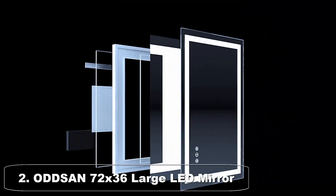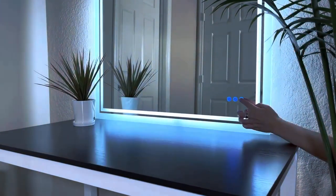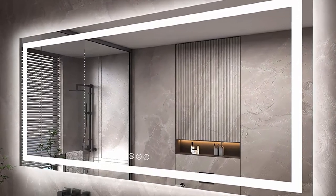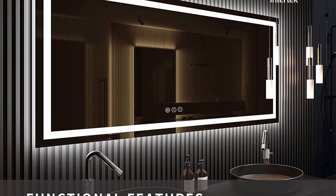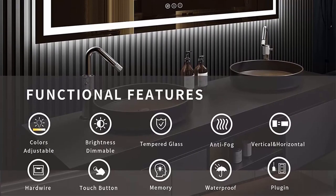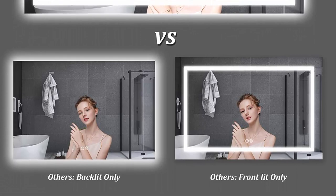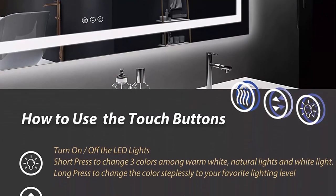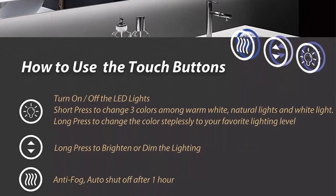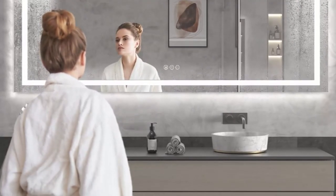Top 2: Oddsan 72x36 Large LED Mirror for Wall. The Oddsan 72x36 large LED mirror for wall is a sleek and stylish addition to any room, providing exceptional lighting and clarity. One standout feature is its large size — the 72x36 dimensions make it perfect as a full-length mirror, allowing you to see your entire outfit at once, especially useful when getting ready in the morning. The energy-efficient LED lights provide bright and even lighting that illuminates your face from all angles, making it easier to apply makeup, shave, or perform grooming tasks with precision.